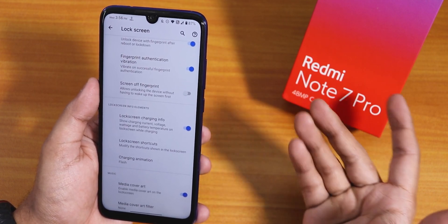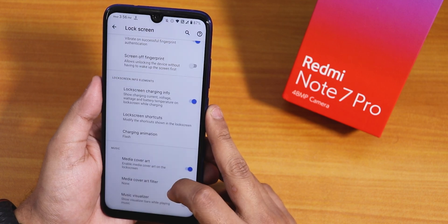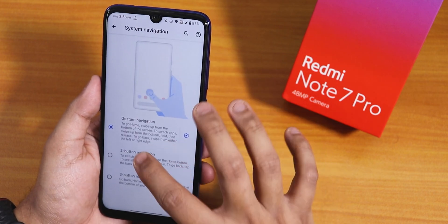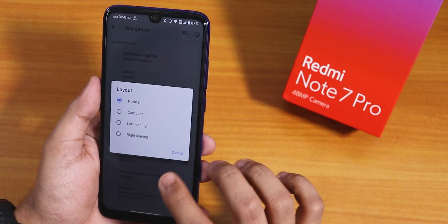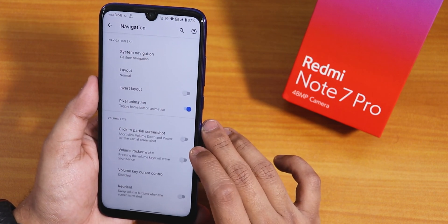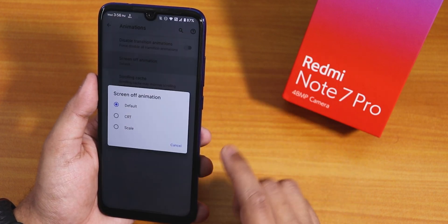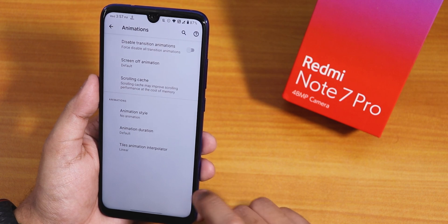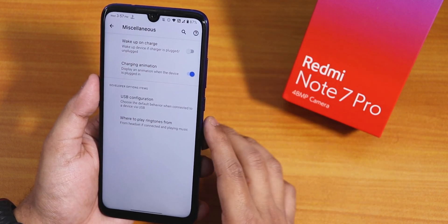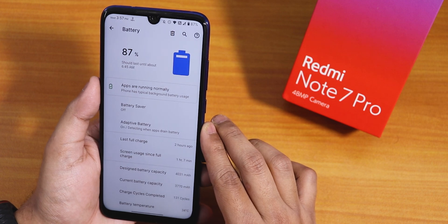There is also a screen-off fingerprint option, though not necessary for this device — more relevant for devices like the K20 Pro. We have lock screen charging info, charging animation with multiple options, media artwork, and a music visualizer. Inside navigation settings you can change the system navigation gesture or layout, switch between two and three button navigation, enable pixel animation, volume rocker wake, and partial screenshot. Inside animations there are transition disable, screen-off animation, and animation style options.